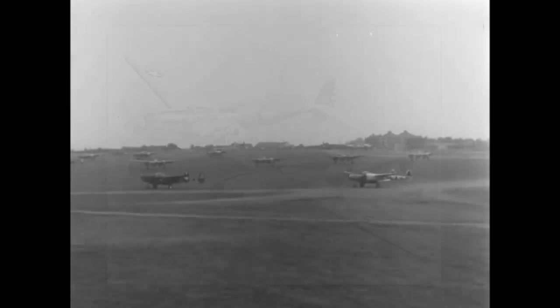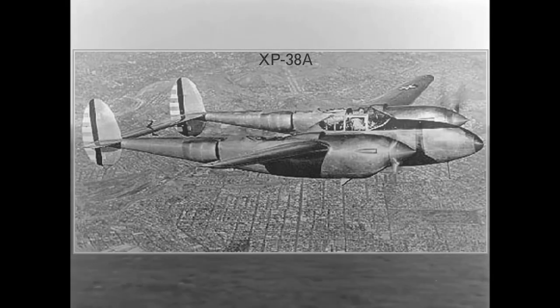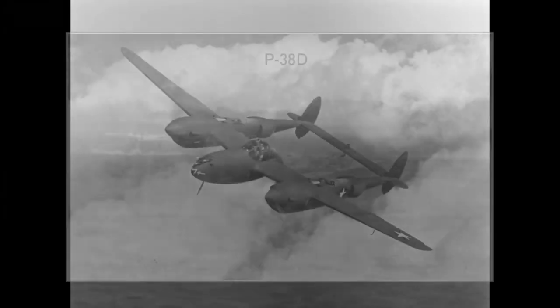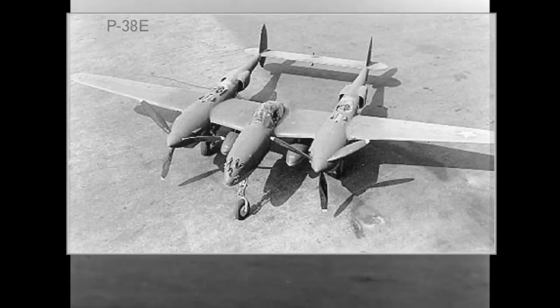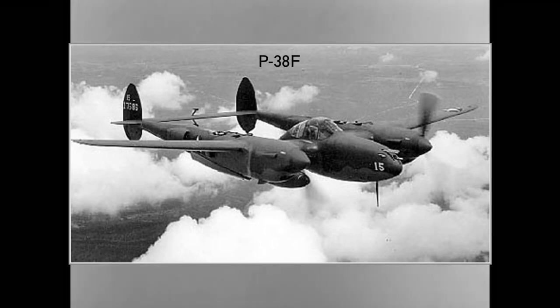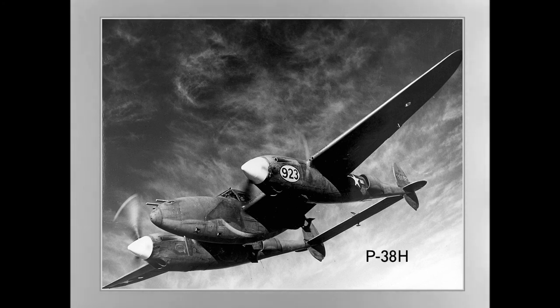Now let's take a look at the P-38 variants. XP-38: the first prototype. YP-38: first pre-production models. P-38: first production variant, featuring .50 caliber machine guns and a 37mm cannon. XP-38A: experimental model with a pressurized cockpit. P-38B and C: not built, as production jumped to the D model. P-38D: featured a modified tail and self-sealing fuel tanks. P-38E: featured the 20mm cannon rather than the 37mm. P-38F: featured underwing racks for bombs or drop tanks. P-38G: featured modified radio equipment. P-38H: featuring a bigger bomb load and improved intercooler.